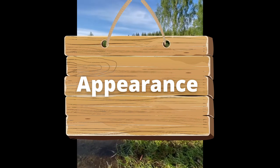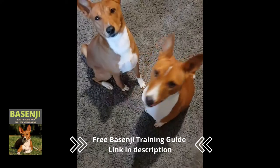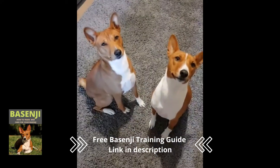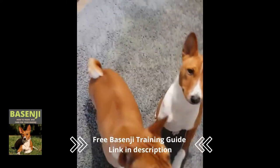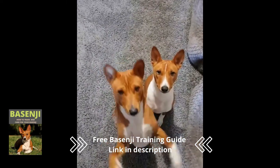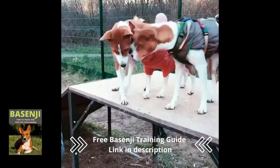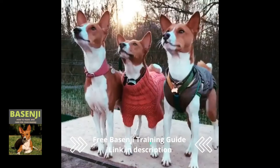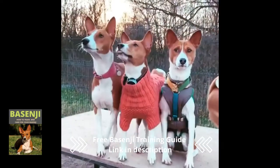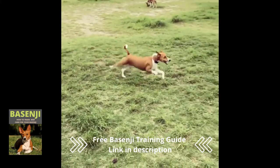The Basenji has a graceful and elegant appearance. It has a smooth coat that comes in red, black brindle, or tricolor — black and red — variations. These majestic dogs have white feet, chest, and tail tips, as well as white legs in some cases. The Basenji is a small dog with short hair. They have long, curled tails and are poised, alert dogs with a balanced structure and smooth musculature that allows them to move quickly.